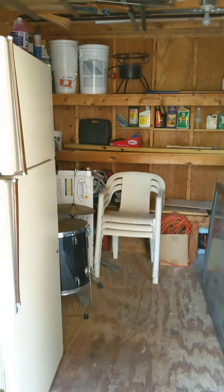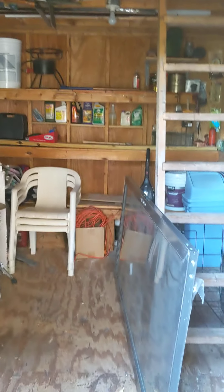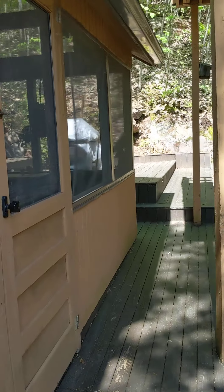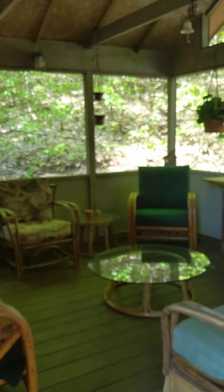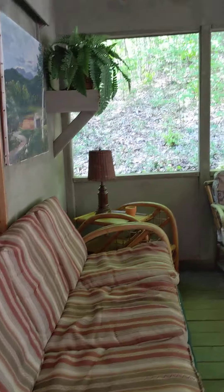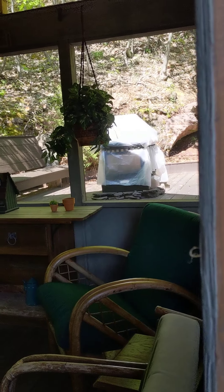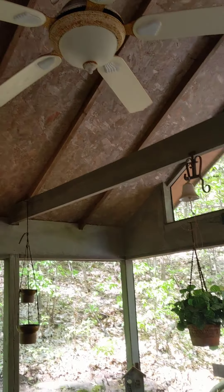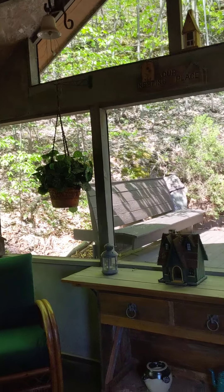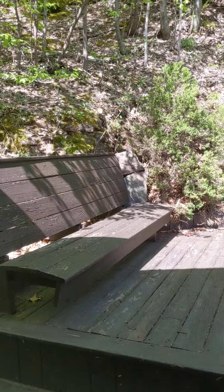This here is a storage area. In between the two screened areas, we've got storage. Check this out — this is so super duper. Look at this. The sun is not the right way, but this is the cutest. This is all screened in.